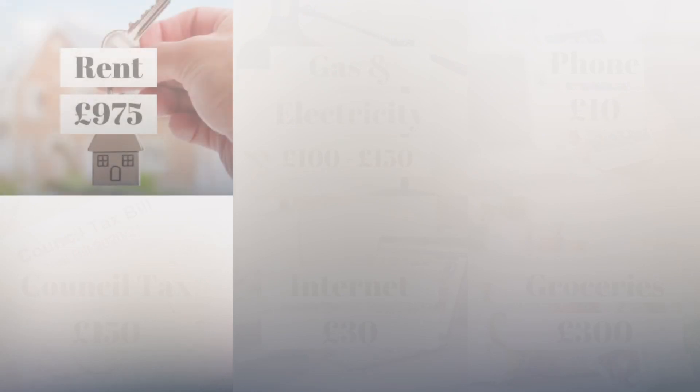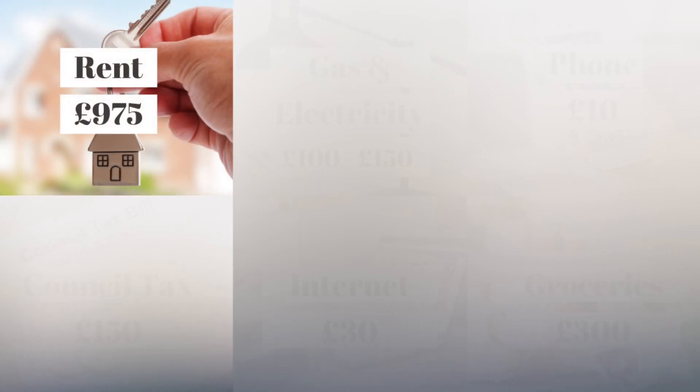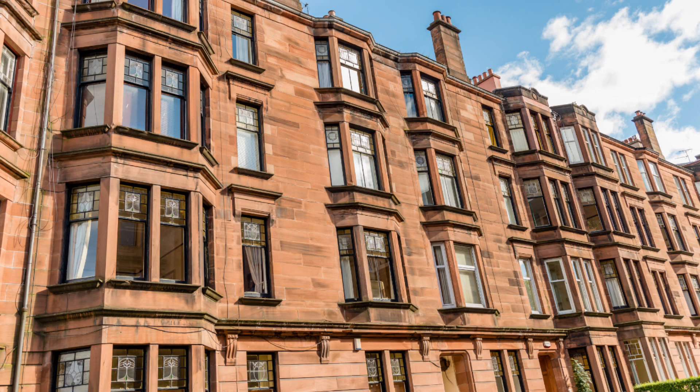Currently our monthly rent is £975 and that's for a three bedroom flat in the city centre. We are on the ground floor of a tenement building and we have a shared garden. When you live in the city centre you are going to pay a bit of a premium for your house or flat, just because you are paying for the convenience of being super close to everything and there's a higher demand for flats and houses here.